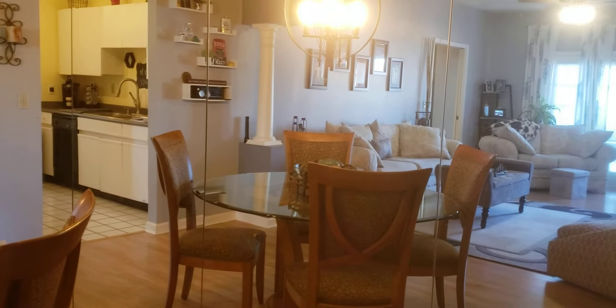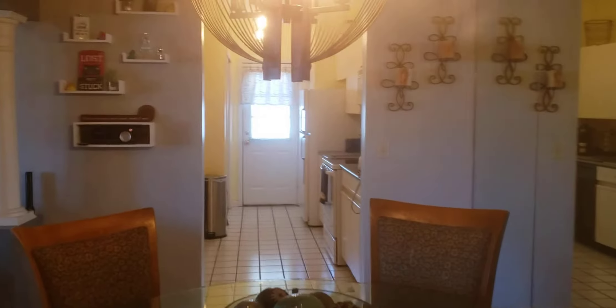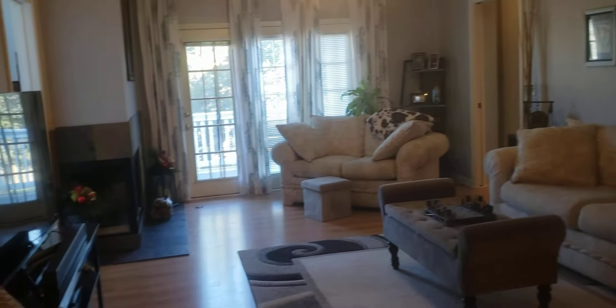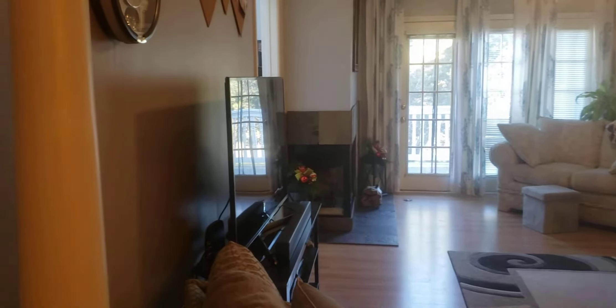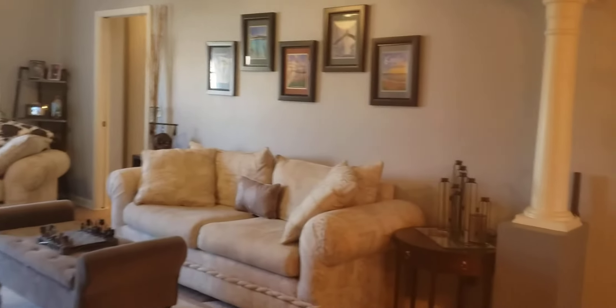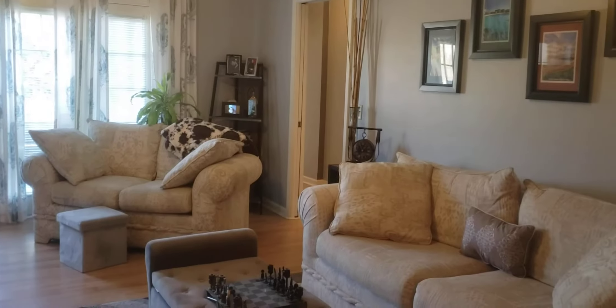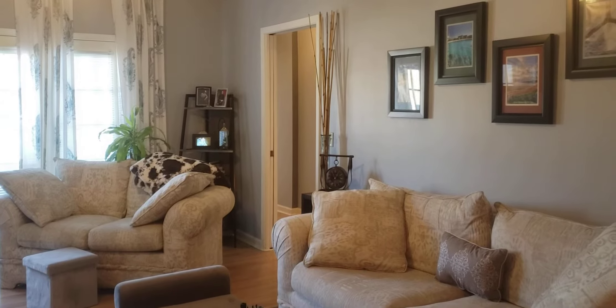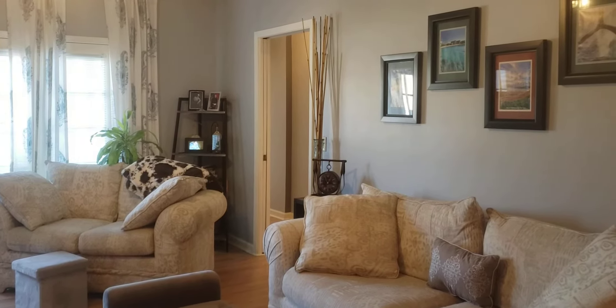I've got the camera pointed at mirrors. Straight ahead is obviously the dining area and the kitchen. This is a split floor plan, meaning the master bedroom is on one side and the other bedrooms are on another side. This doorway here — if you walk in that way, there are two bedrooms.